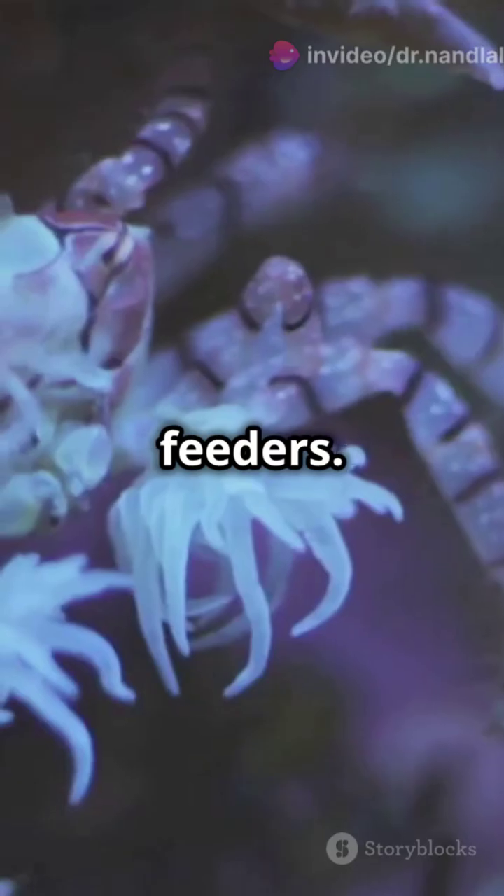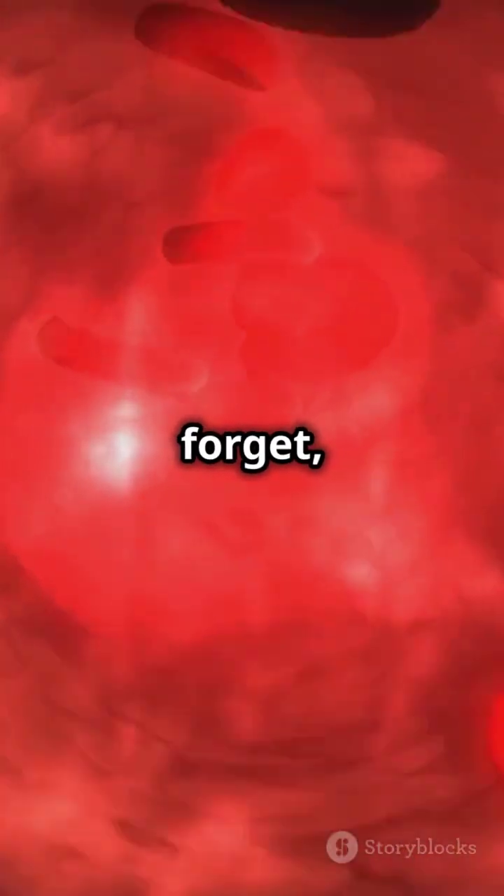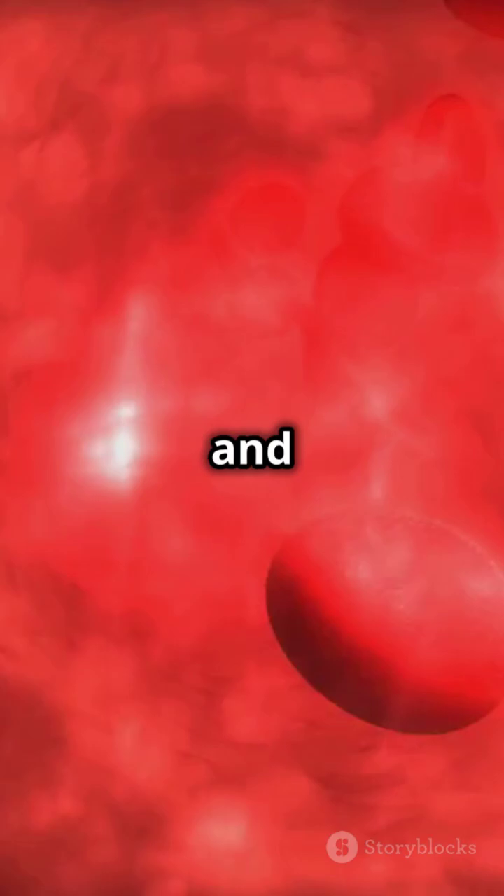Also, they're marine and mostly filter feeders — picture them as the ocean's vacuum cleaners. And don't forget, they have an open circulatory system and lack a true heart.